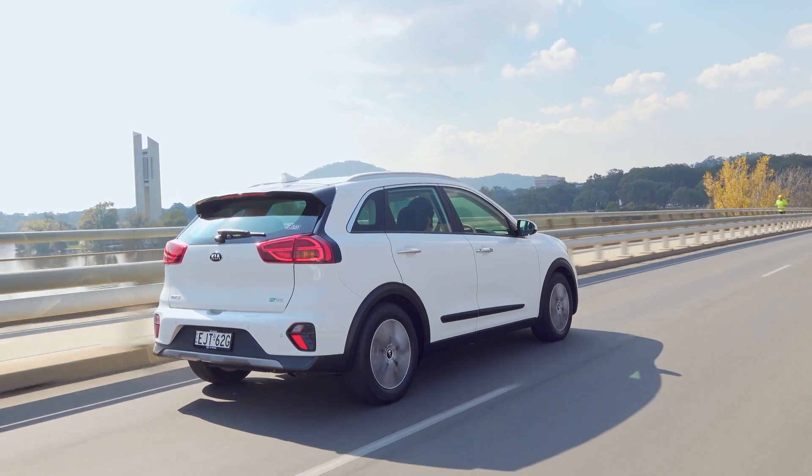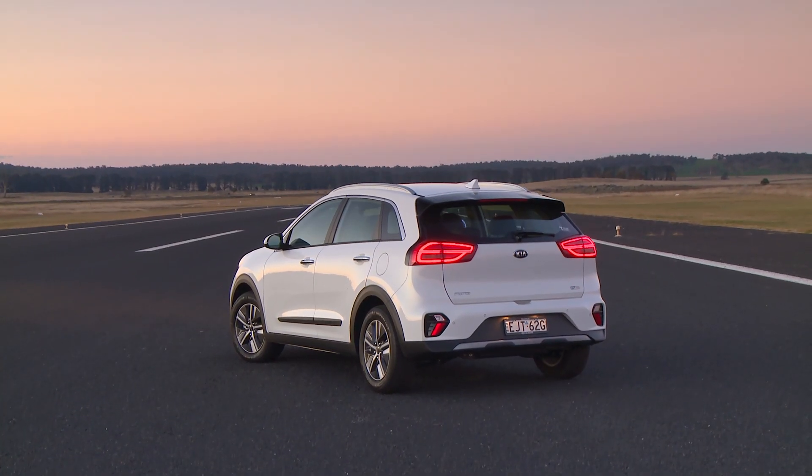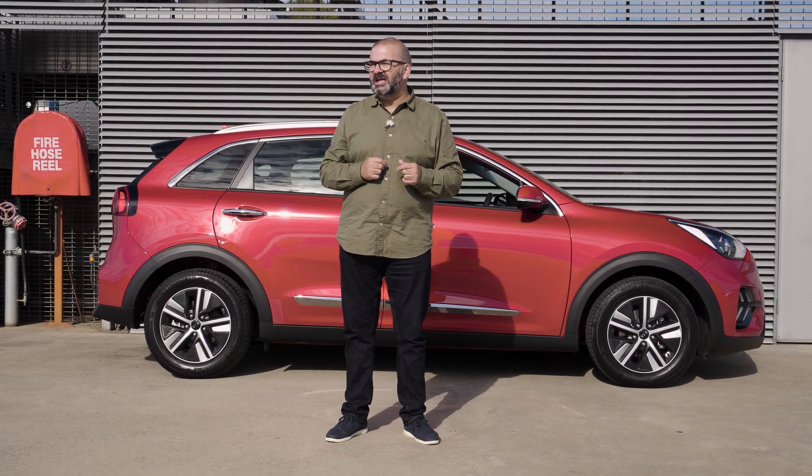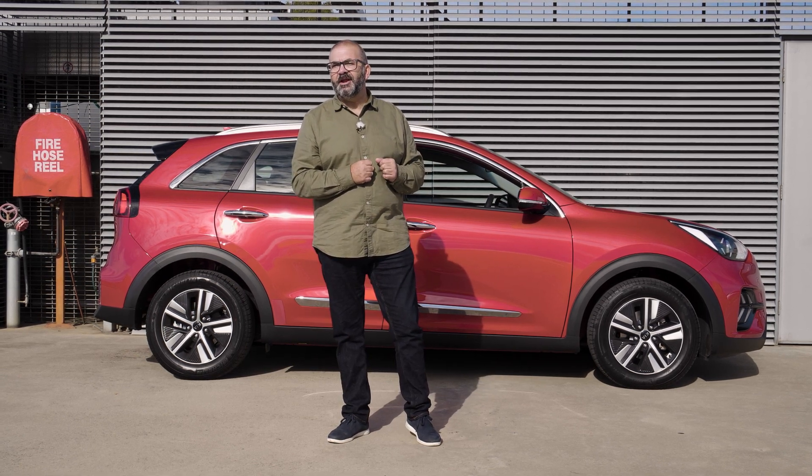Then there's the age factor. Kia Australia has more or less implied that one reason it brought the Niro in so late in its life cycle is to prepare its dealer and service networks for its EV onslaught, led by the new-generation Niro and the exciting EV6 due in Australia by the end of 2022. Personally, if I was going to spend big bucks on an electrified Kia, I'd be waiting until then.